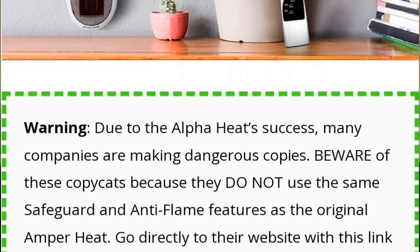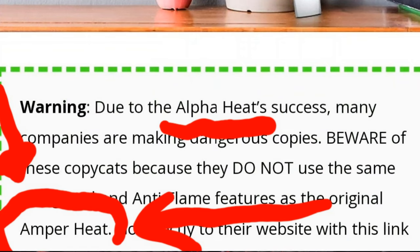In one part of the video it says do not accept any substitutions — there are some knockoffs — but you'd better have the genuine Amper Heat, because they forgot to change the name from Alpha Heat to Amper Heat, which was the other name of the scam product they were probably hawking last year.